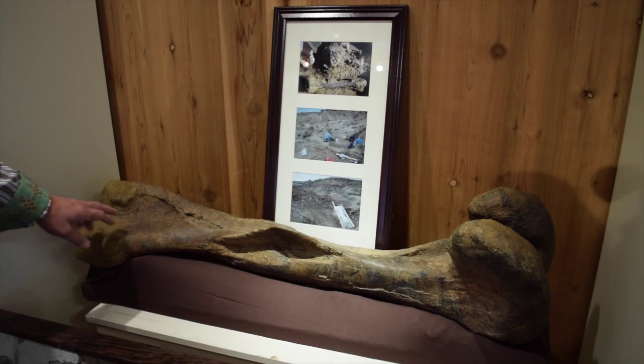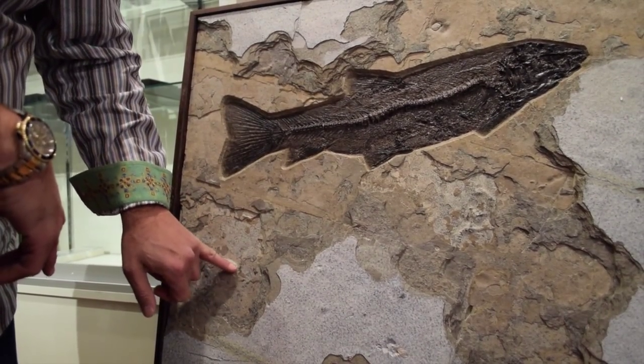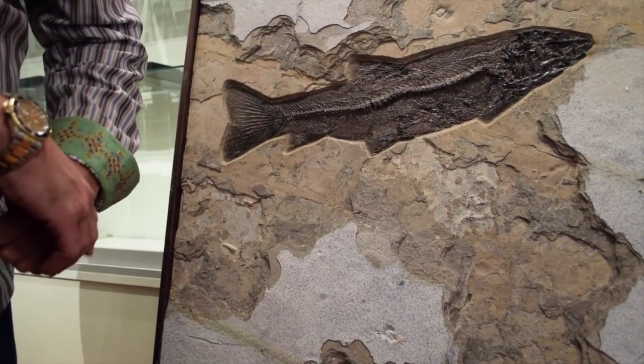It'll definitely be an experience that Lincoln City's never had. This piece is about a hundred pounds — so this is basically just fish bone.